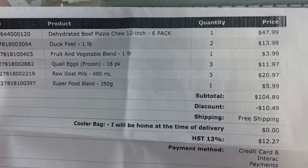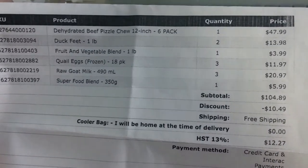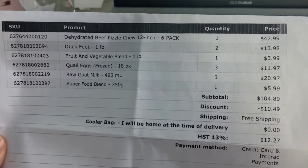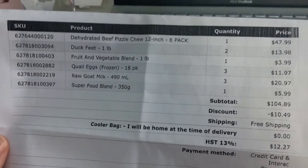So the total was $104.89. I did get free shipping and this quantity will last about a month to six weeks, so it's definitely not something that will run out quickly. And these are all supplements — again, you don't need to add these things, they're just what I like to add.